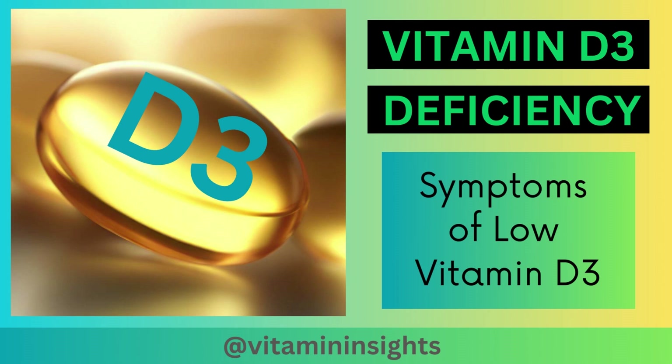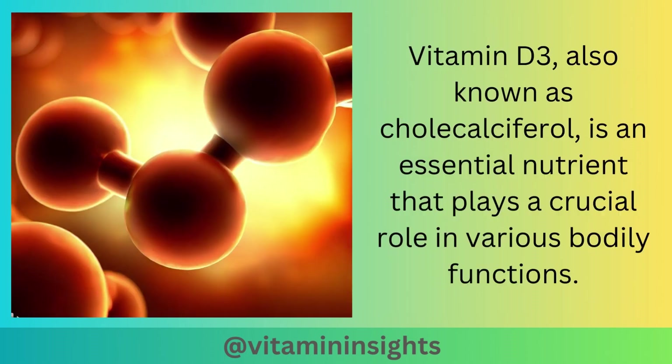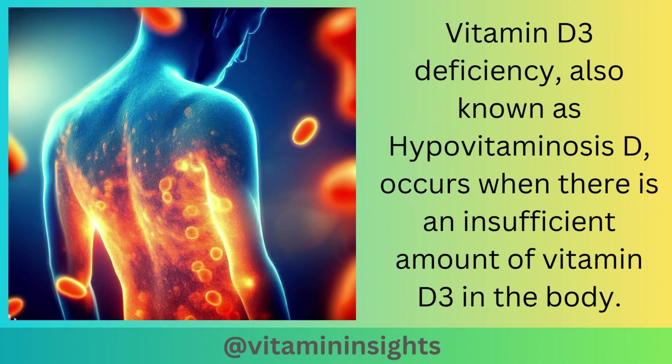Hello everyone, and welcome back. Today we're diving into a topic that affects millions of people around the world, which is vitamin D3 deficiency. Vitamin D3, also known as cholecalciferol, is an essential nutrient that plays a crucial role in various bodily functions. Vitamin D3 deficiency, also known as hypovitaminosis D, occurs when there is an insufficient amount of vitamin D3 in the body.